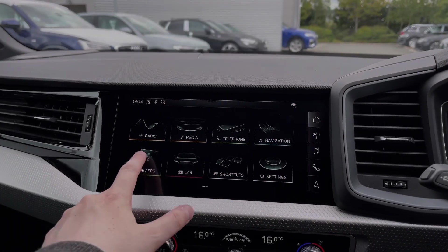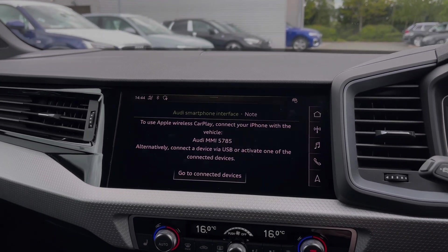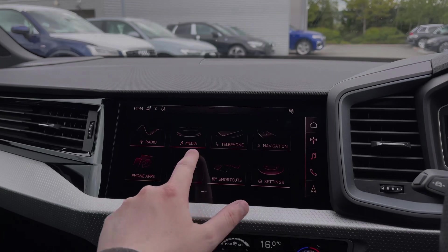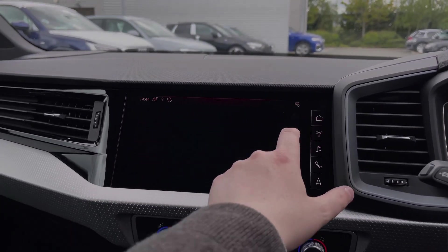Moving over to the central multimedia touchscreen, we have Apple CarPlay and Android Auto to easily connect to your smartphone device, gaining access to a range of compatible applications and music streaming services. In the vehicle's menu we also have the Audi drive select system.